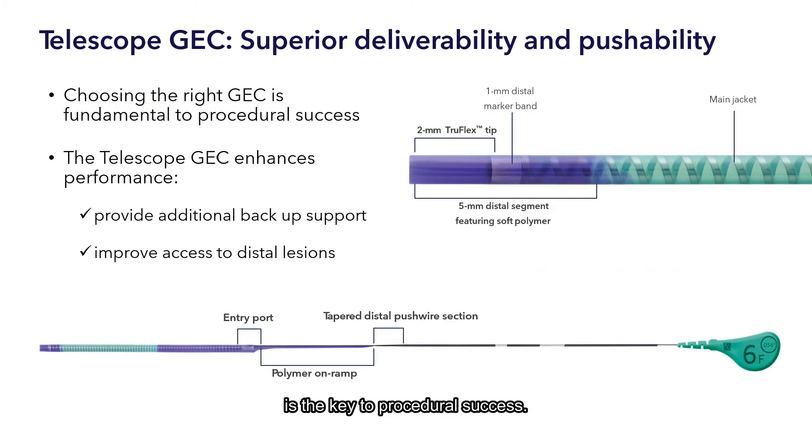Choosing the right GEC is the key to procedural success. The Telescope GEC augments performance of PCI in complex lesions by providing additional backup support and improved access to distal lesions.